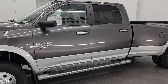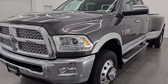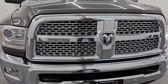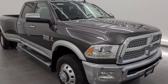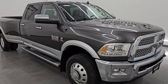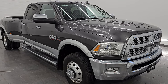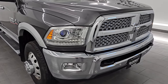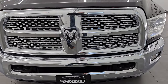This 2016 Ram 3500 has the 6.7 liter Cummins diesel engine, paired up with the 6-speed 68 RFE automatic transmission. This truck has been fully safetied and inspected by our service shop per the state of Wisconsin inspection process. It has a fresh oil and filter change, all fluids checked and topped off, four brand new rear tires, and this truck is 100% ready to go. This is a one-owner, clean title history, clean Carfax, and it's always been Southern-owned in Florida and Alabama.